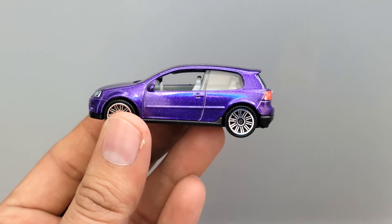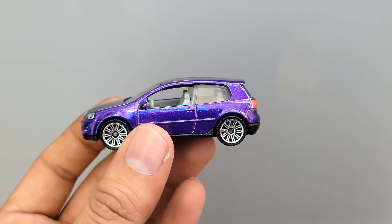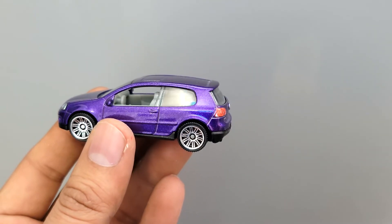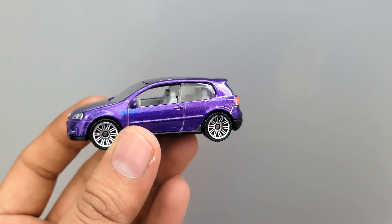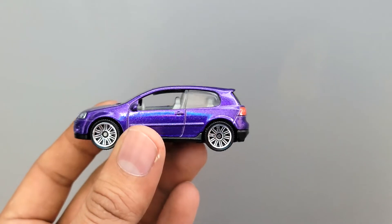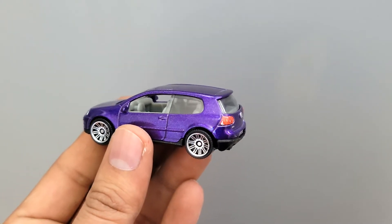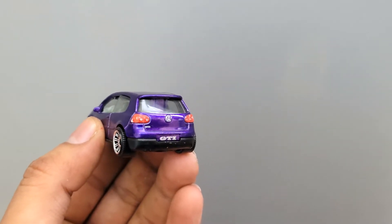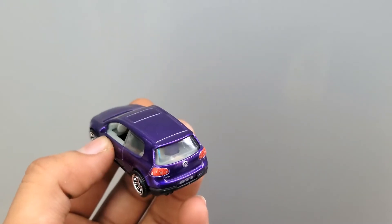Coming to the side, you can see the Matchbox has got those nice wheels, and you can see again details on the tires. It has a very simple and plain side which is pretty close to the original car. You see the door handle, the mirror, and on the back you can see the tail lamps are well detailed, the Volkswagen logo, again GTI badging, and a small spoiler.